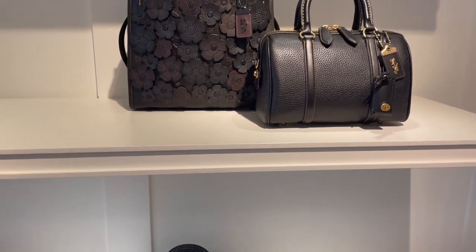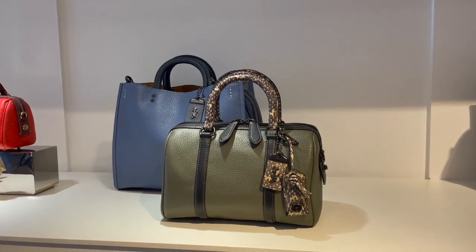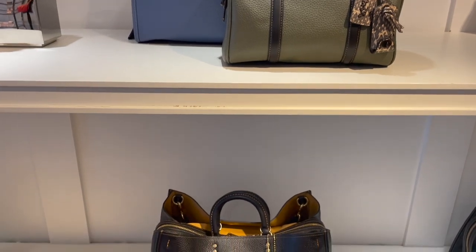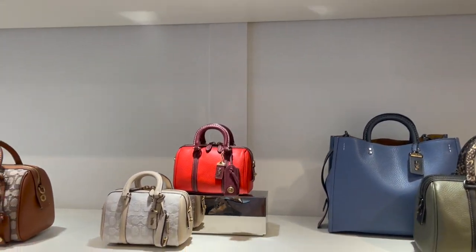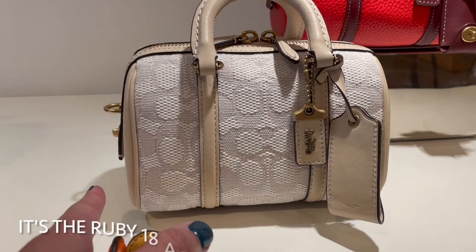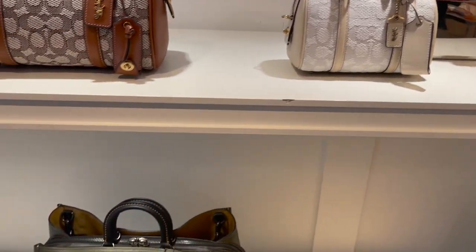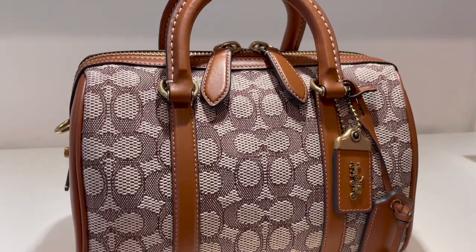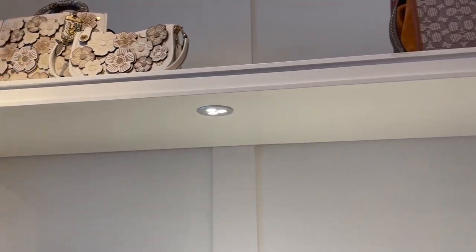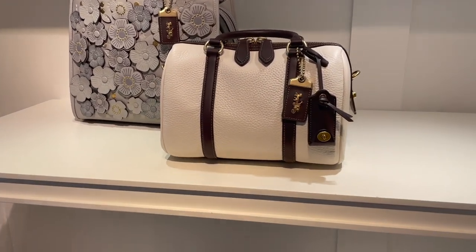Moving over here — some of the new Rogues. The Ruby. There's a little Ruby 19, what a cutie, so tiny. The regular Ruby 25 is a really good size. They have really pretty displays — the chalk with the oxwood.